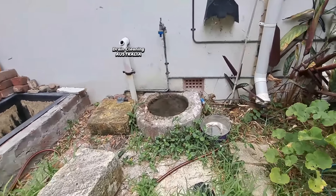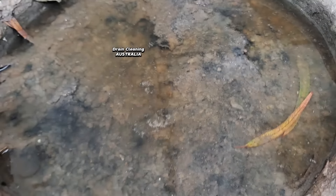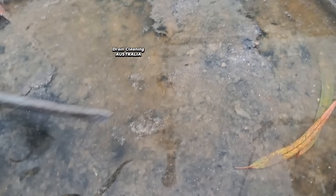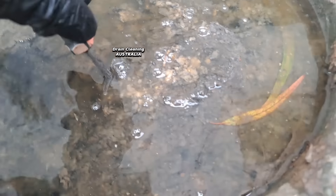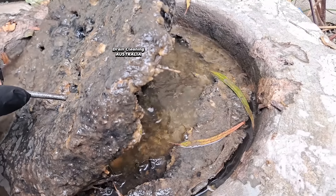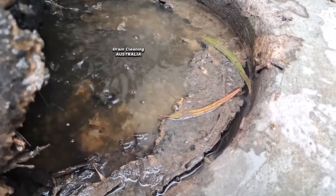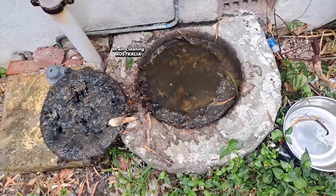We're back for another blocked drain and I've got a face like a split watermelon, I'm so bloody excited about this one today. This is what's called an overflow relief gully - when the drain is blocked downstream of a property, it overflows out of this gully here. Gullies will have a water level but the level should not be this high.